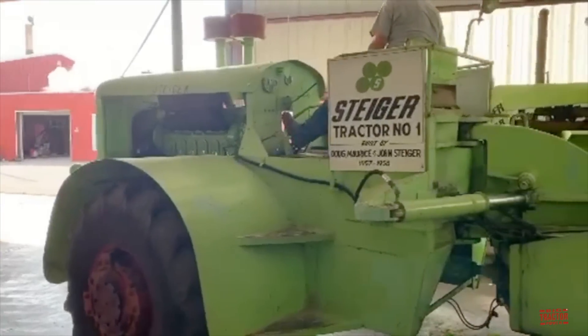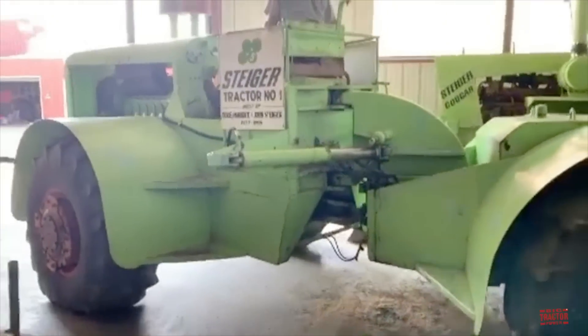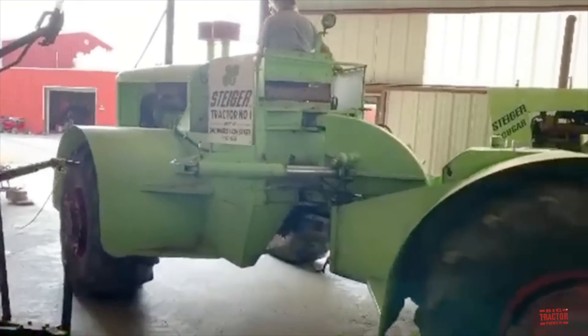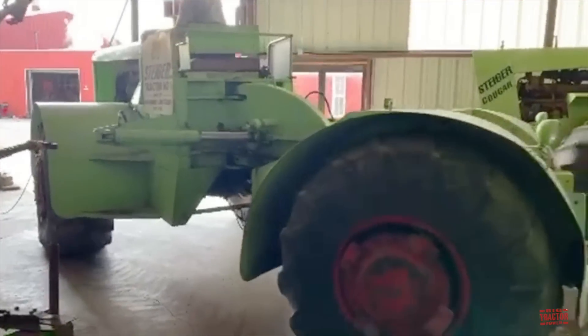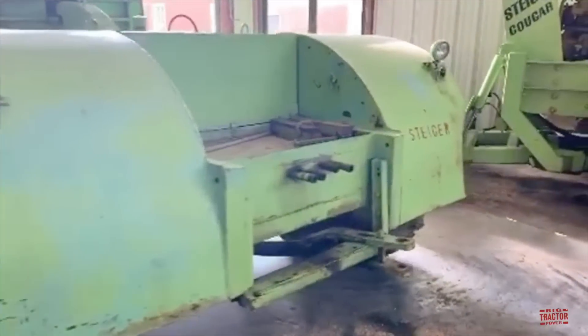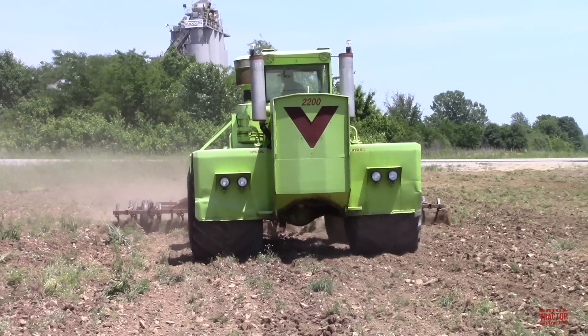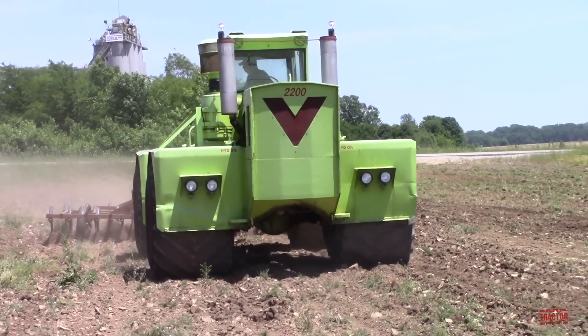The very first Steiger was built during the winter of 1957 and 1958 by the Steiger brothers on their farm in Red Lake Falls, Minnesota. In 1963, the brothers began commercially producing articulated four-wheel drive tractors from their dairy barn.